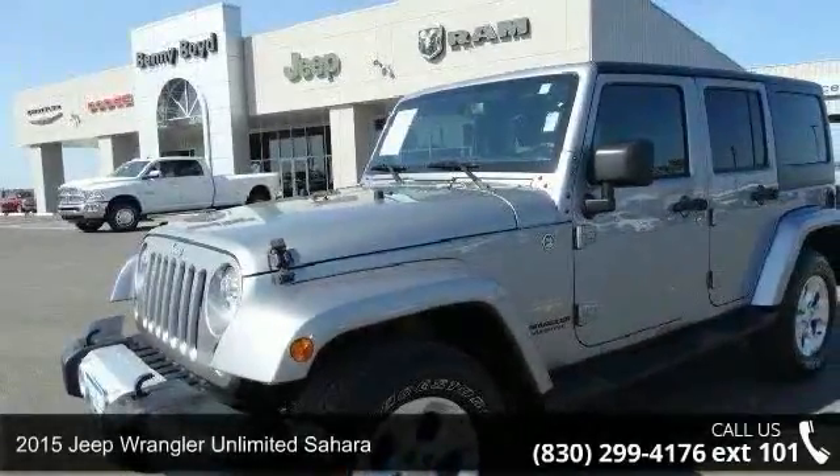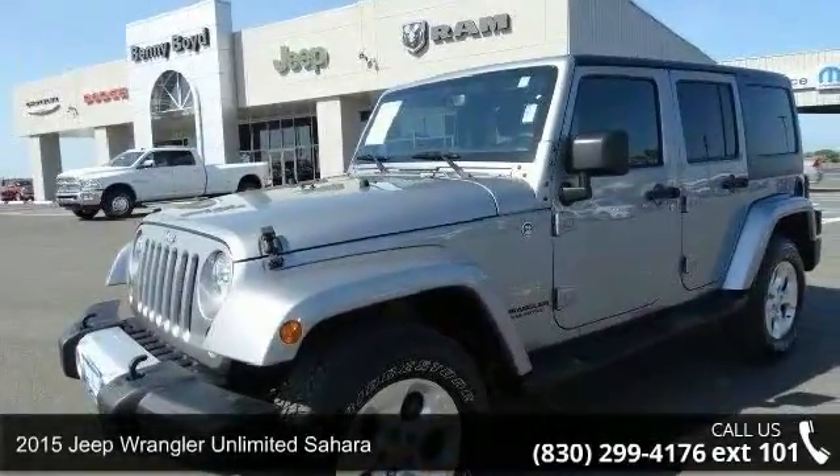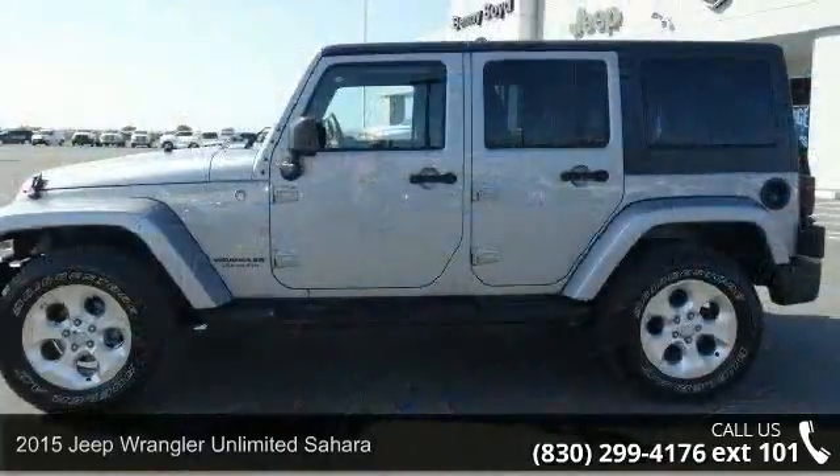Presenting the 2015 Jeep Wrangler Unlimited Sahara. This may be the set of wheels you've been looking for.